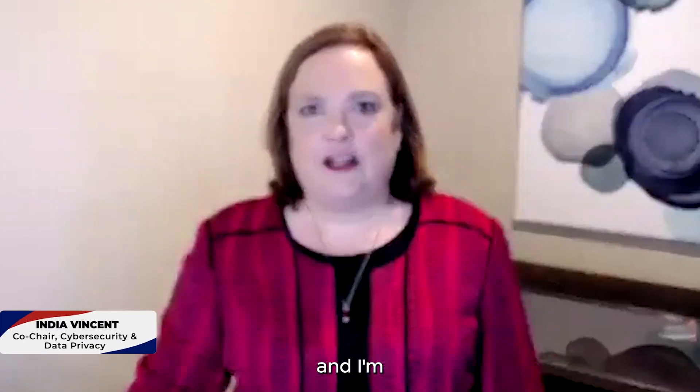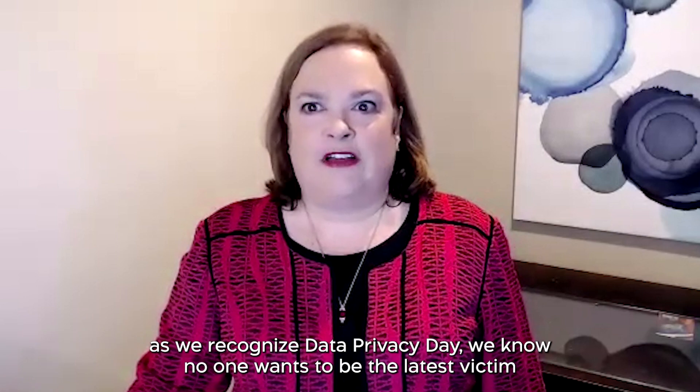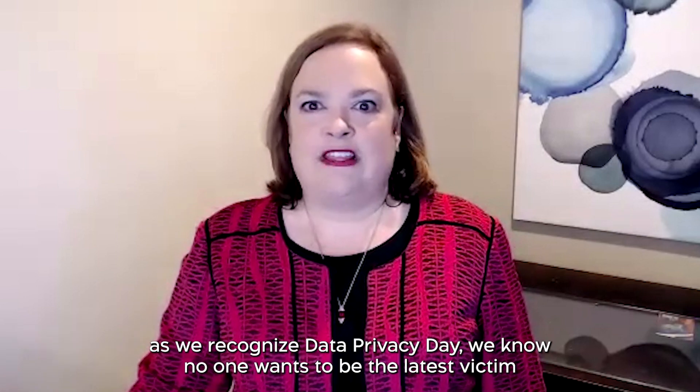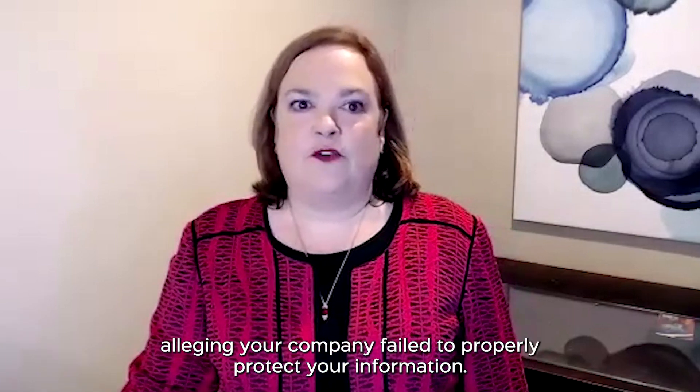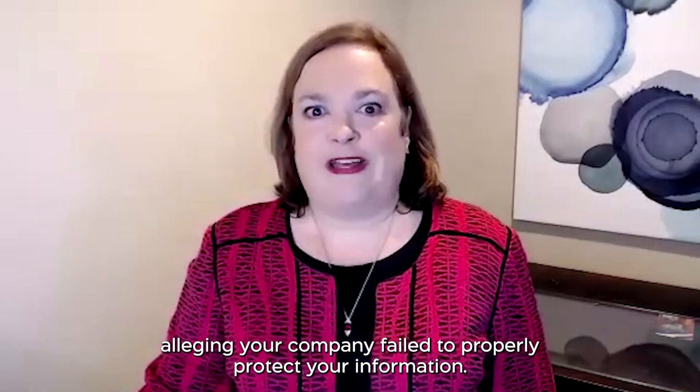Hi, I'm India Vincent, and I'm one of the co-chairs of Burr-Forman's Cybersecurity and Data Privacy Group. As we recognize Data Privacy Day, we know no one wants to be the latest victim of a cyber attack, much less the latest defendant in a lawsuit alleging you failed to properly protect your information.